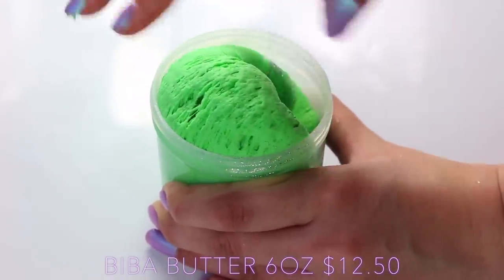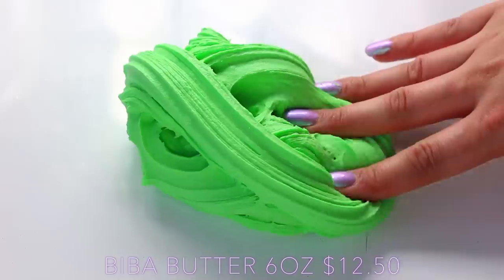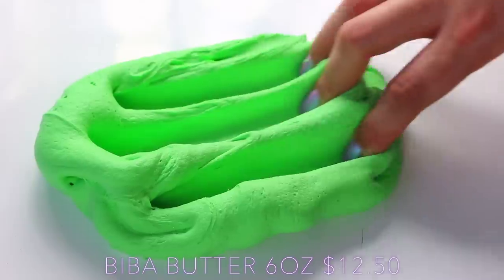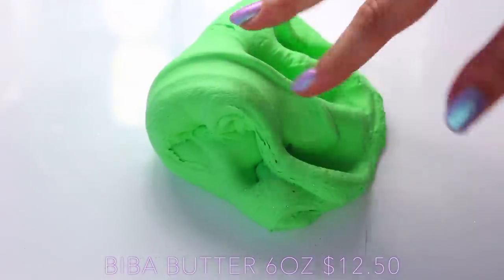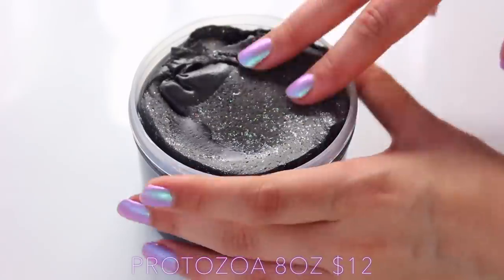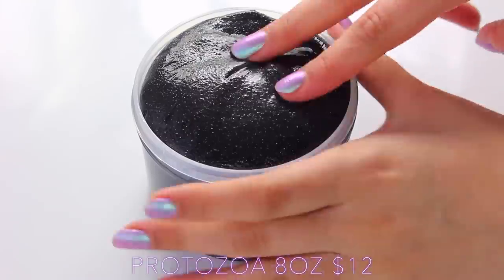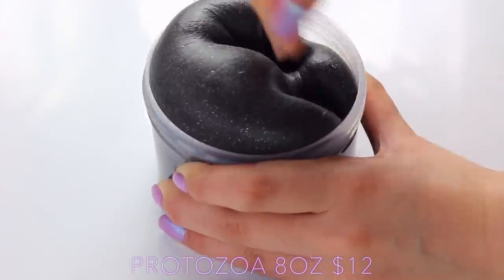I think it's really good, but it wasn't one of my favourites. I don't know if that's just because the rest of her slimes were so good and this was just a normal level of good. There was nothing wrong with it — it was just a really nice slime, but not my personal preference.